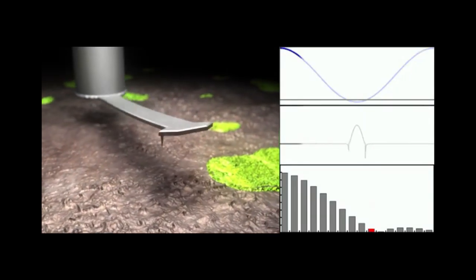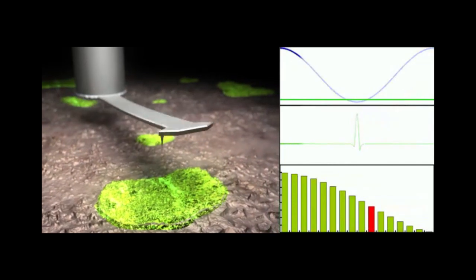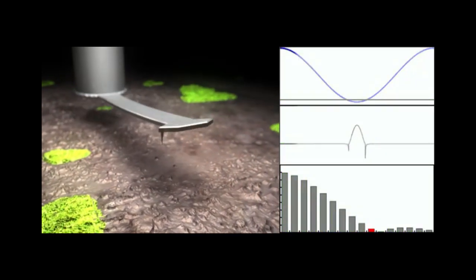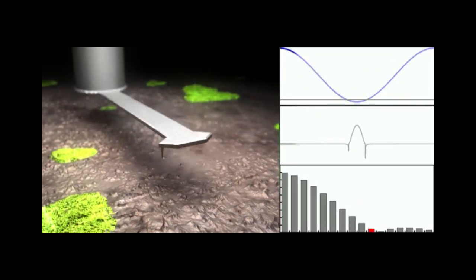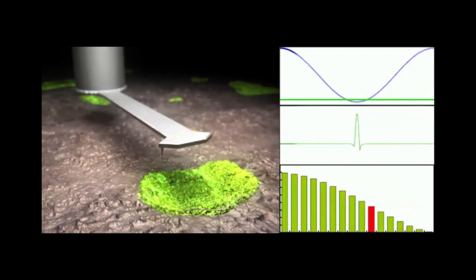The microscope I develop is different than the usual ones, where you look through some lenses and see a magnified view of things. My microscope works by touching. It has a sharp tip, sharpened to the size of atoms and molecules, and this tip is placed at the end of a flexible structure. This structure sways back and forth, touching the surface gently, and twists.